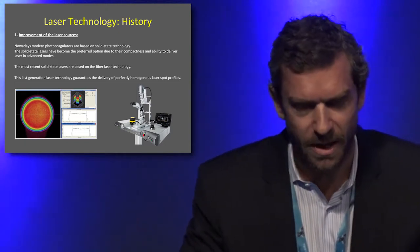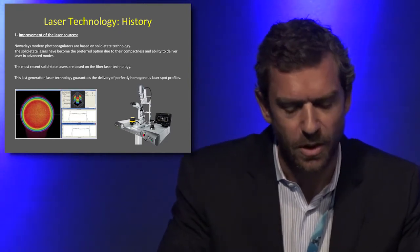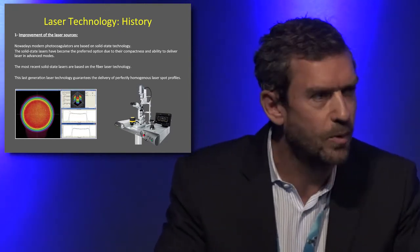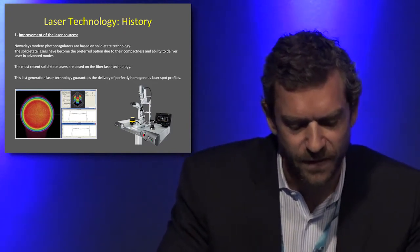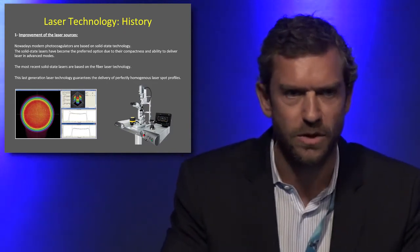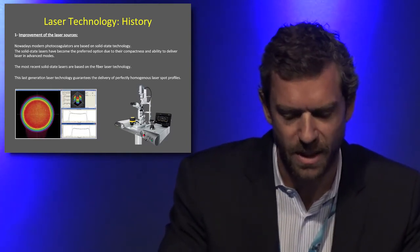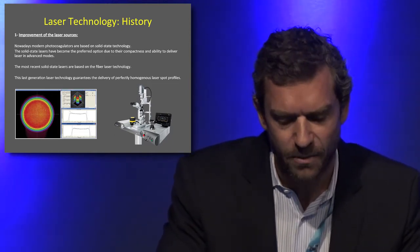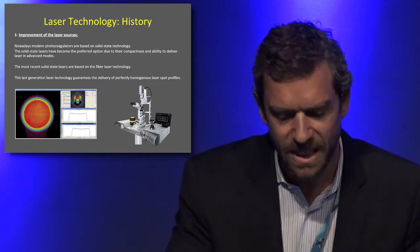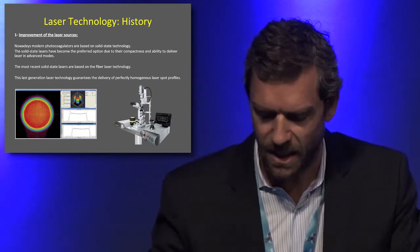Recently, just a few days ago, Cantel had the first laser with a fiber laser technology approved with the CE mark. This technology is very interesting for two things: first, the price — the cost of the source is lower than previous solid-state technology; and second, the ability to deliver a perfectly homogenous laser spot profile.